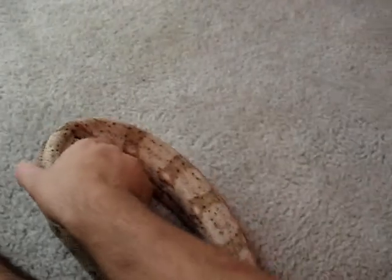She is awesome. I got her for such a good deal — hog island boas normally go for around $175 when they're babies, and I got her as a full-grown proven breeder female for $175.